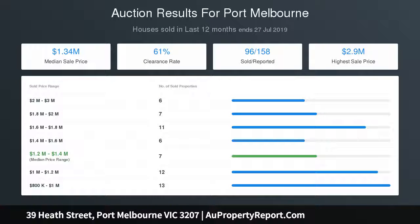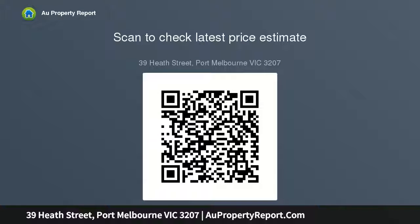The living area opens to a private north-facing deck, and the side courtyard features a barbecue area for relaxed dining or entertaining friends and family. The property is situated in a highly sought-after location known for its convenience to Bay Street shopping and cafes.